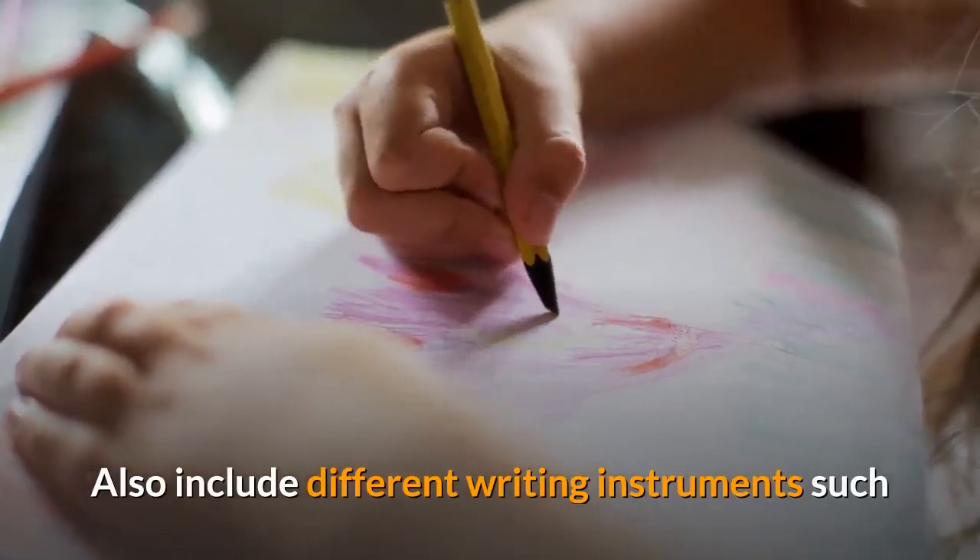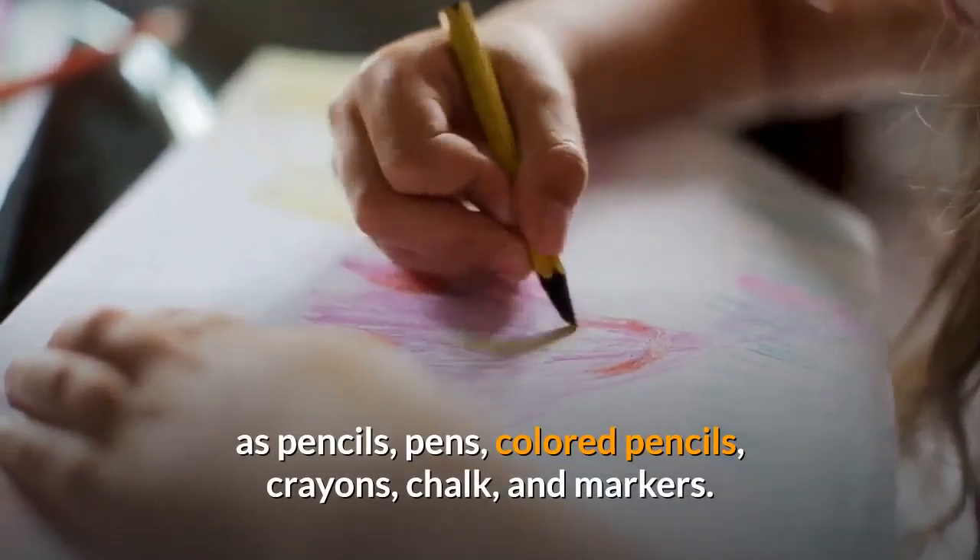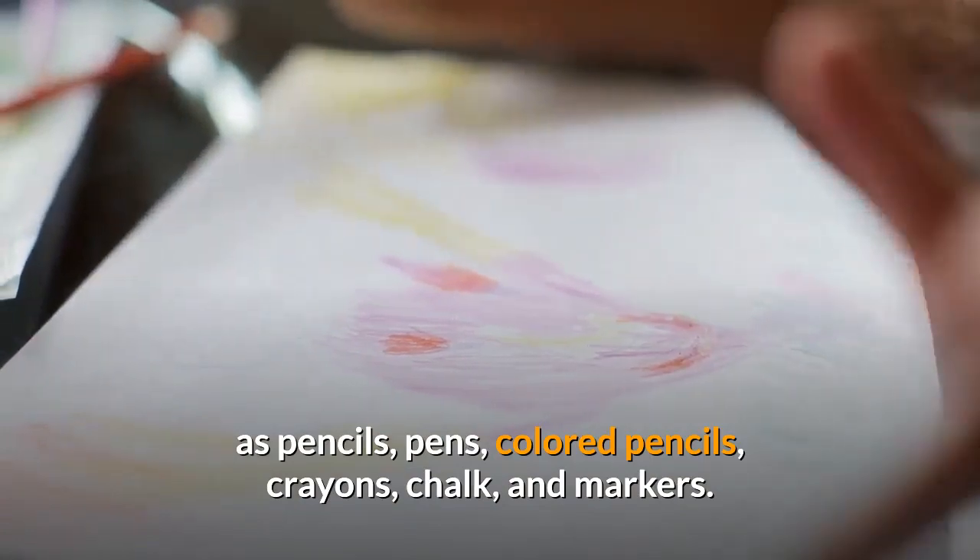Also include different writing instruments such as pencils, pens, colored pencils, crayons, chalk, and markers.